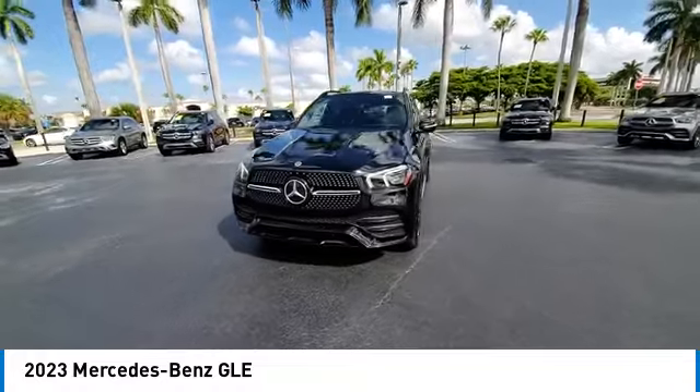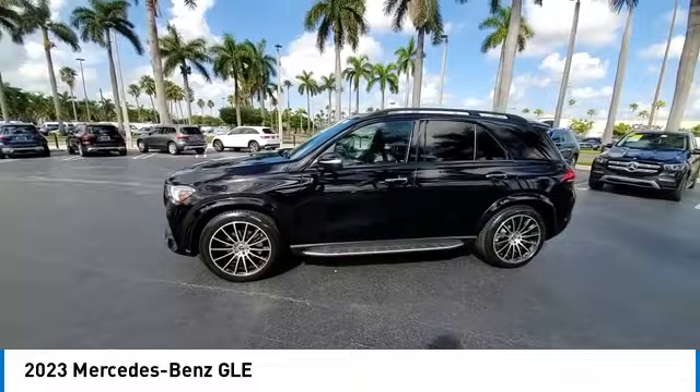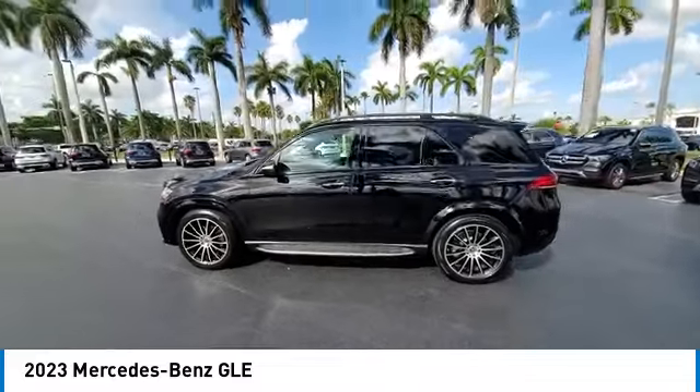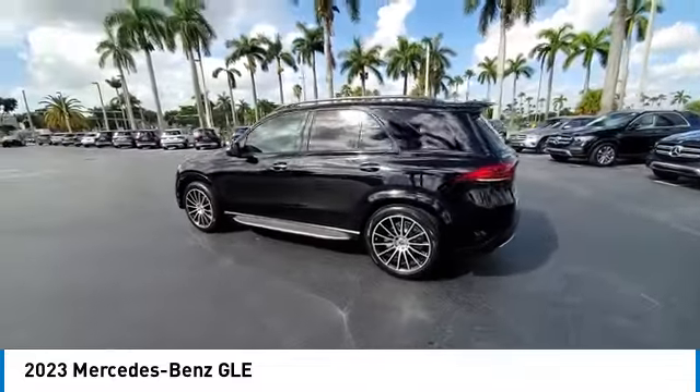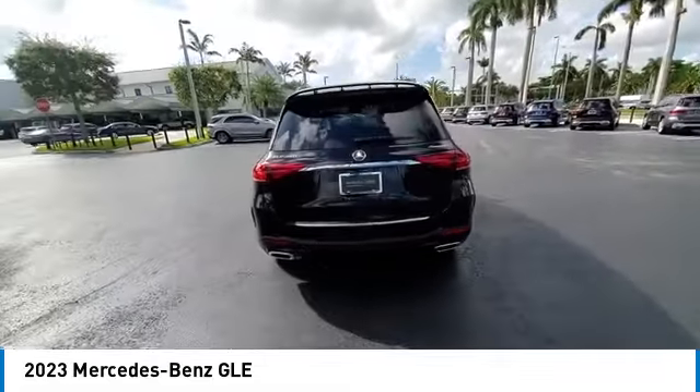Here are some of this vehicle's great options: rain-sensing wipers, electronic stability control, heated mirrors, alloy wheels, rear spoiler, power liftgate, brake assist, traction control, remote keyless entry, and four-wheel disc brakes.